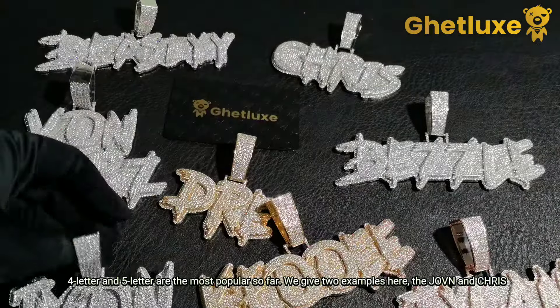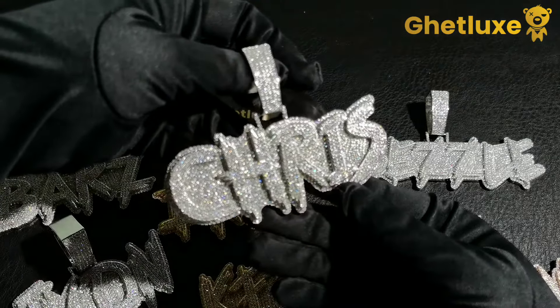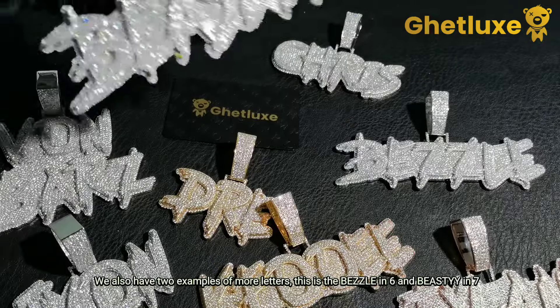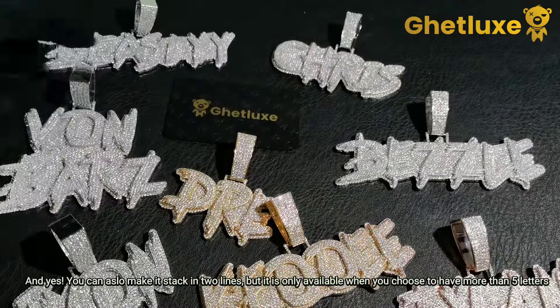Four-letter and five-letter are the most popular so far. We give two examples here: the JAVAN and CHRIS. We also have two examples of more letters — this is the BEZEL in six letters and BEASTIE in seven.